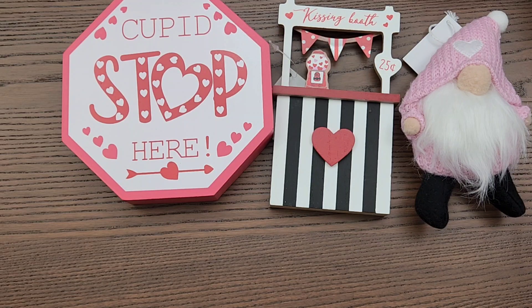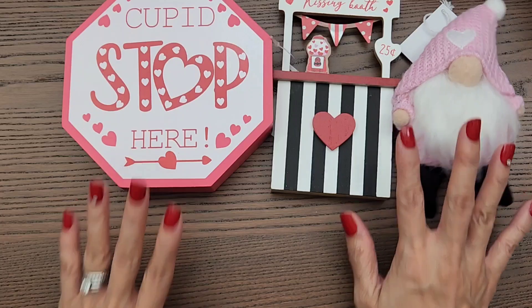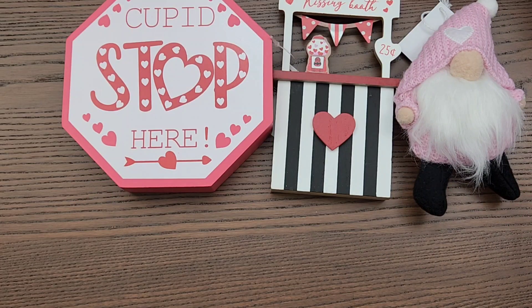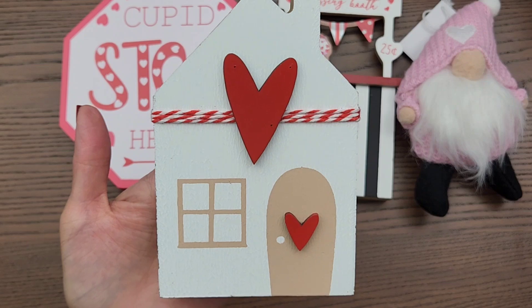So that's Hobby Lobby, that's all I got at Hobby Lobby. And then I was at the grocery store a few days ago — I always check my grocery store because they do have some Valentine decor, seasonal decor. So I found this one and I thought it was just so cute.